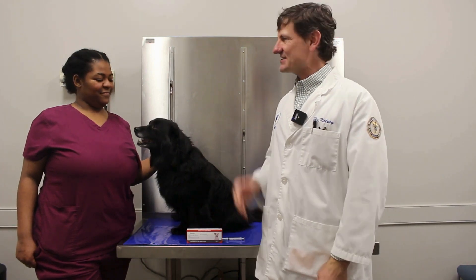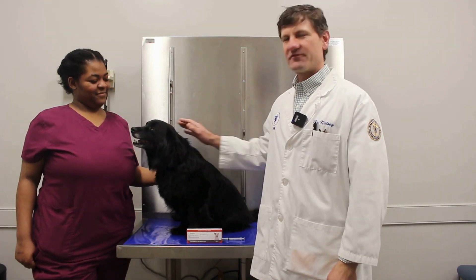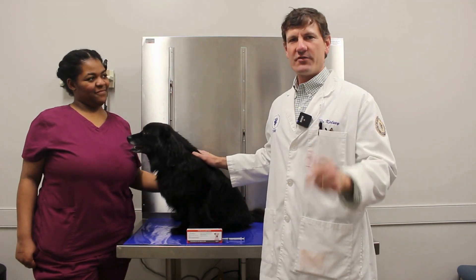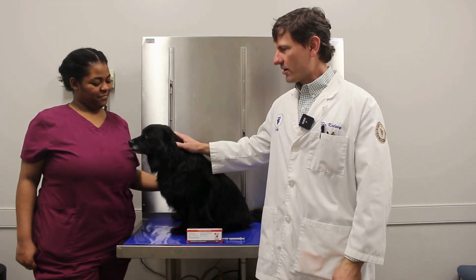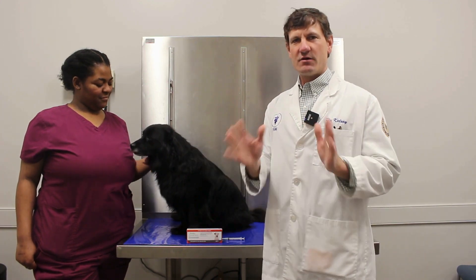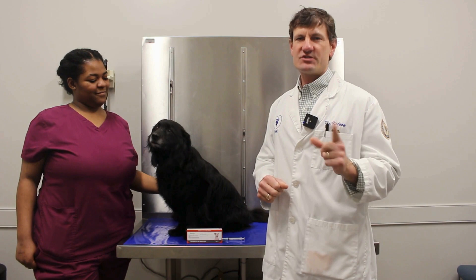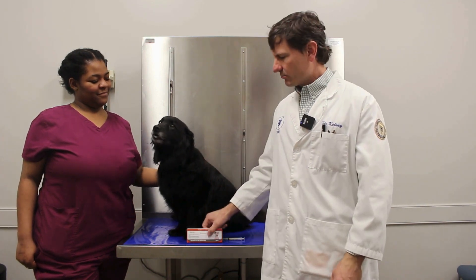Hey guys, Dr. Kelsey here, and this is Nadia with her dog Fluff. Fluff is a senior, about eight years old. I want to tell you about one of the newest products for arthritis in dogs. It's Mobility March around here and we want to highlight one of the newest products on the market — it's called Labrella.